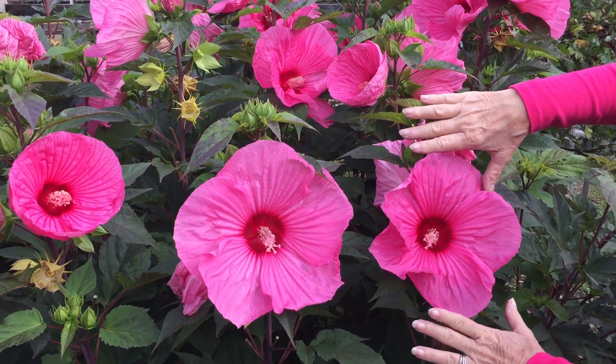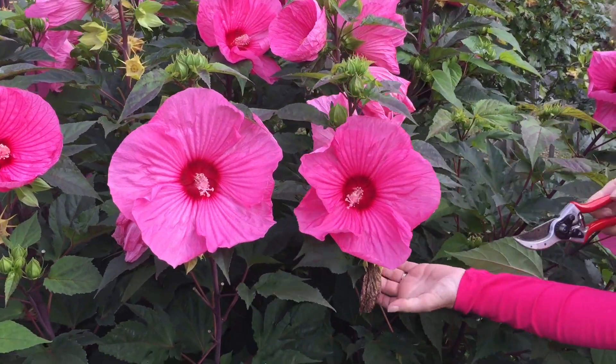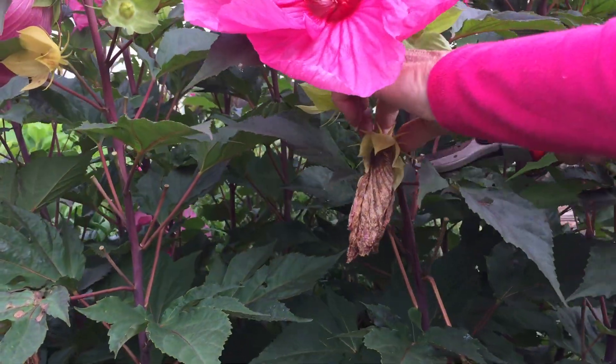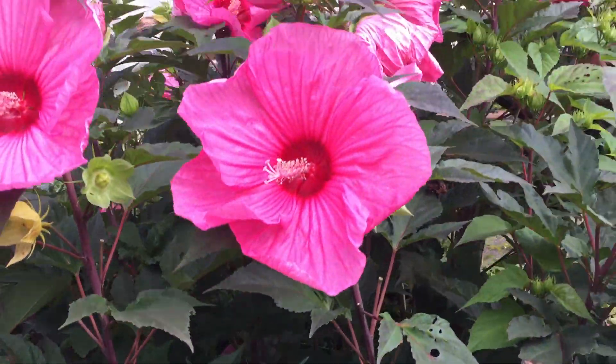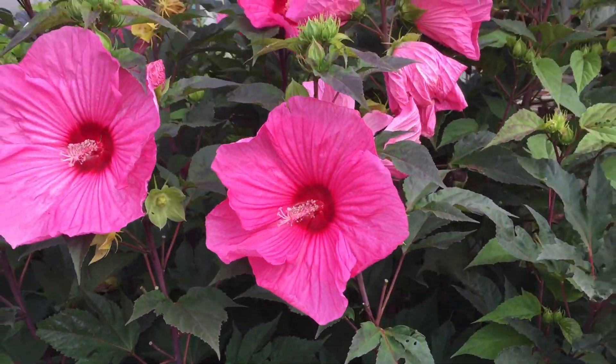The flowers last only a couple of days. And when they're gone, you see these little pods, and you can cut those off or you can leave them on. They're not unattractive at all, but if you'd like to cut them off, fine. You can see below — these are the ones that just fell off, and you don't really even notice them.